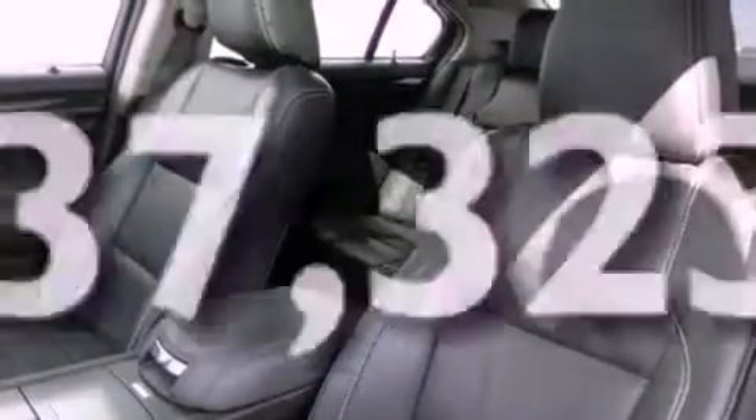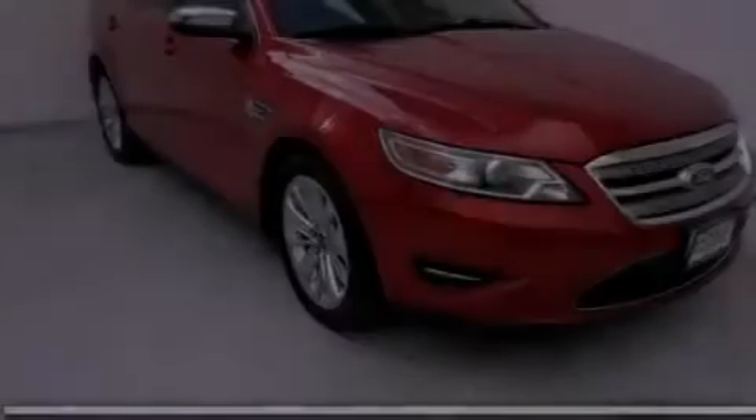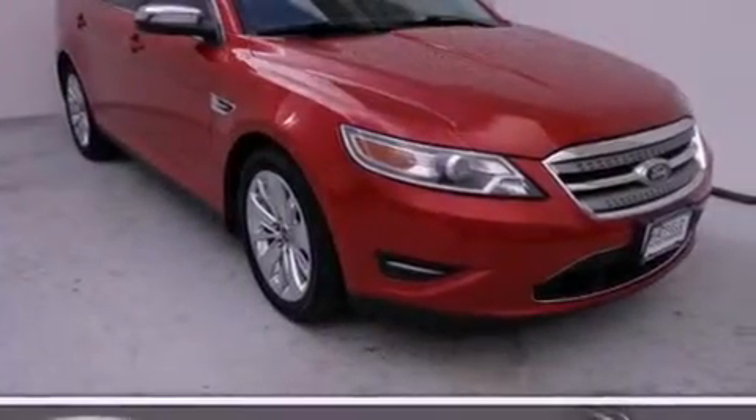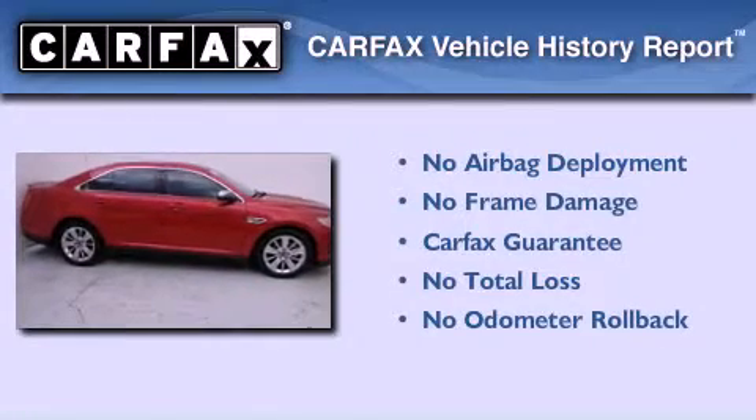With an EPA estimated rating of 27 miles per gallon on the highway, this vehicle is clearly a fuel-efficient choice. Not to mention that this Ford qualifies for the Carfax Buyback Guarantee.